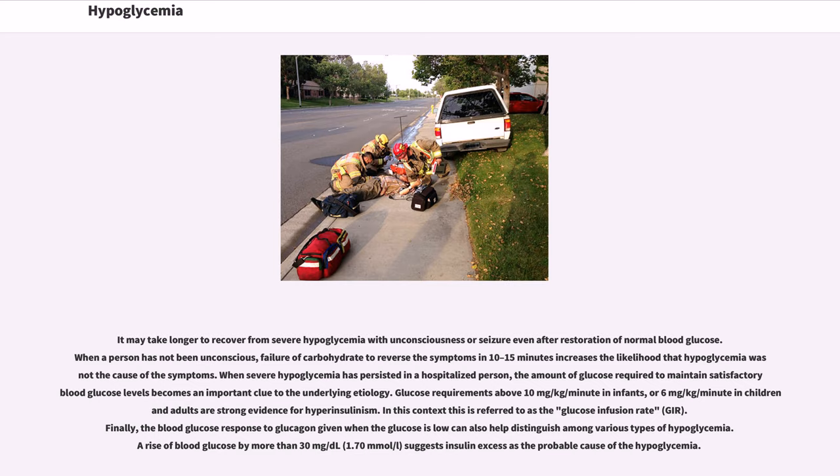It may take longer to recover from severe hypoglycemia with unconsciousness or seizure even after restoration of normal blood glucose. When a person has not been unconscious, failure of carbohydrate to reverse the symptoms in 10–15 minutes increases the likelihood that hypoglycemia was not the cause. When severe hypoglycemia has persisted in a hospitalized person, the amount of glucose required to maintain satisfactory blood glucose levels becomes an important clue to the underlying etiology. Glucose requirements above 10 mg/kg/minute in infants, or 6 mg/kg/minute in children and adults, are strong evidence for hyperinsulinism — referred to as the glucose infusion rate (GIR). A rise of blood glucose by more than 30 mg/dL (1.70 mmol/L) in response to glucagon suggests insulin excess as the probable cause.